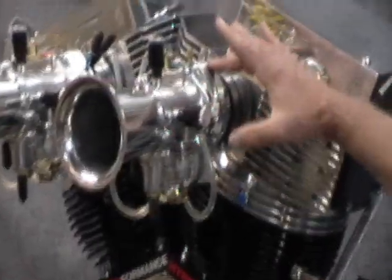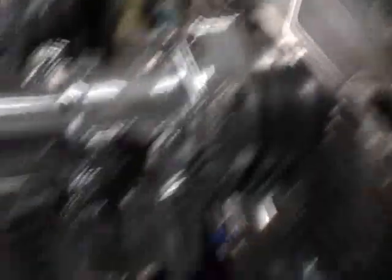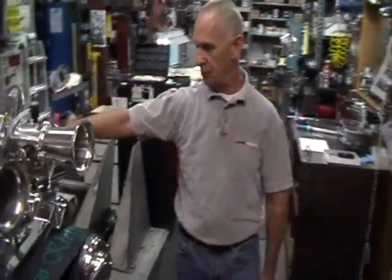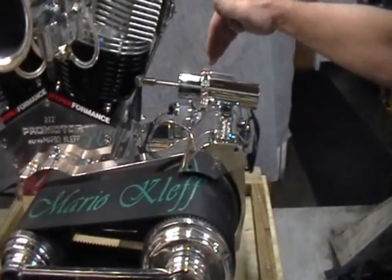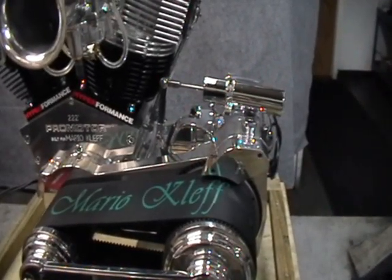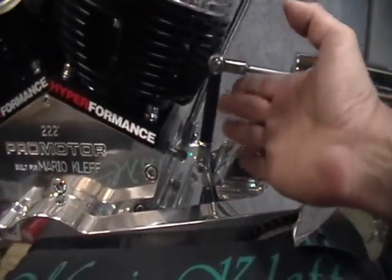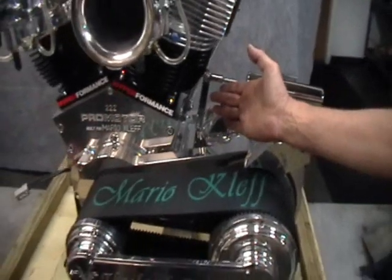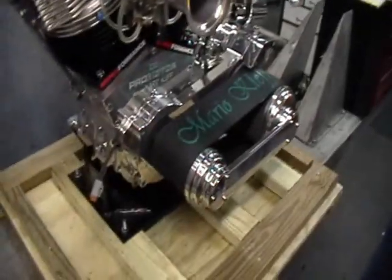We have added a special adapter plate to house the nitrous oxide injection nozzles. The Pingel electric shifter was added to it, which was a particular challenge. We had to change the geometry in order to get enough throw for the electric solenoid, so we manufactured a special extension out of stainless steel and then show polished it.